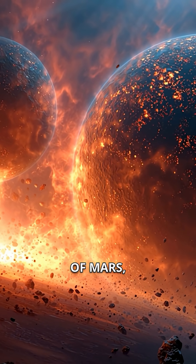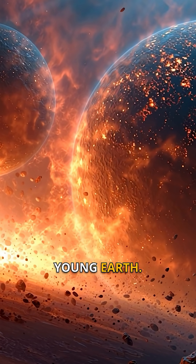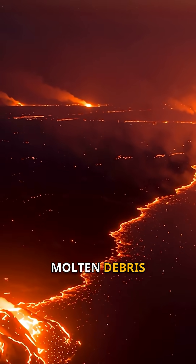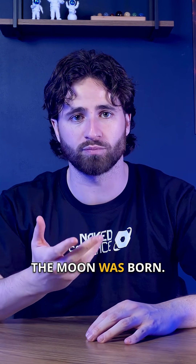A planet the size of Mars — we call it Theia — slammed into the young Earth. The collision was so massive, it vaporized chunks of both worlds, launching a ring of molten debris into orbit. And from that fiery mess, the moon was born.